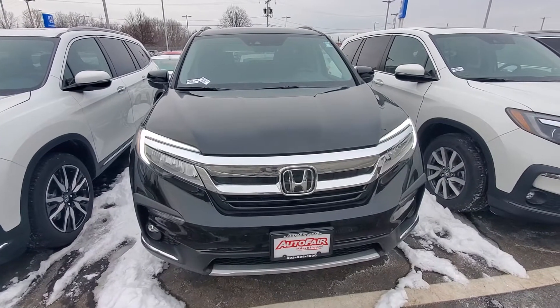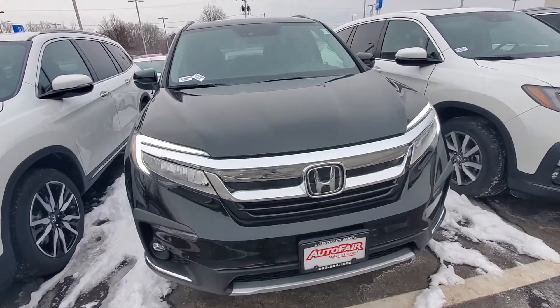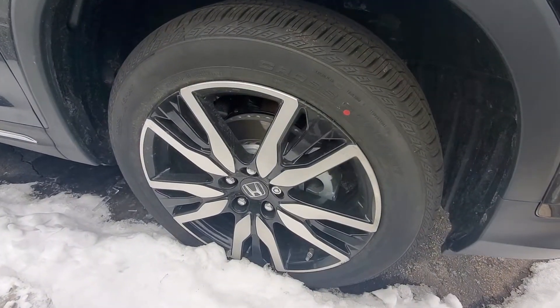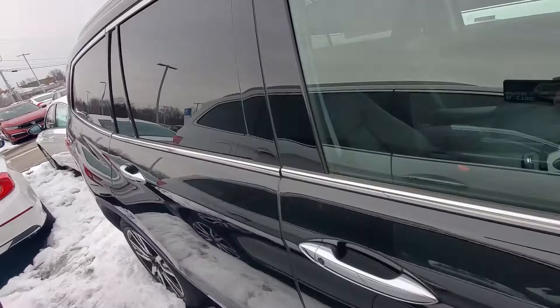Hey, Kathleen Graham here with AutoFair Honda giving you a look at the 2021 Pilot Elite you were interested in. This chrome trim with crystal black color just look phenomenal together. Gives you a look here at the 20-inch alloy rims. I'm gonna take a walk around the vehicle so you can get a good look from every angle.